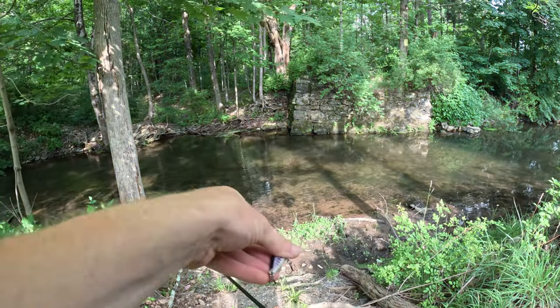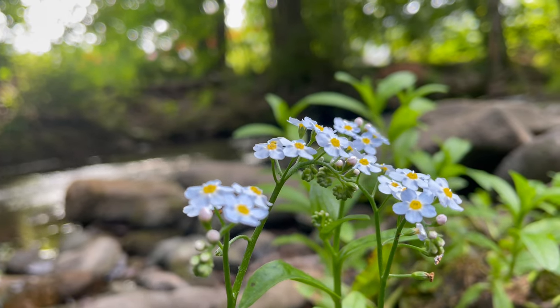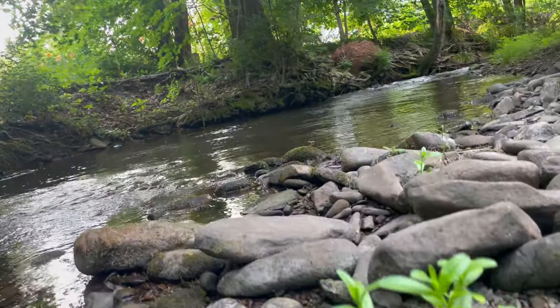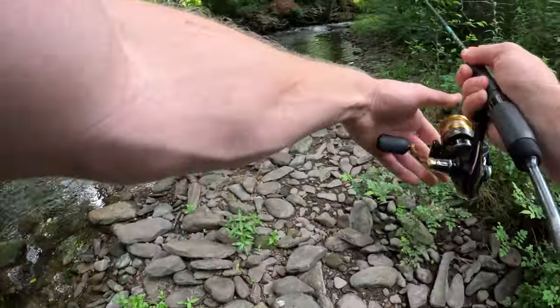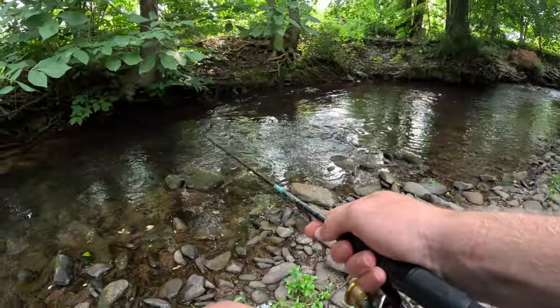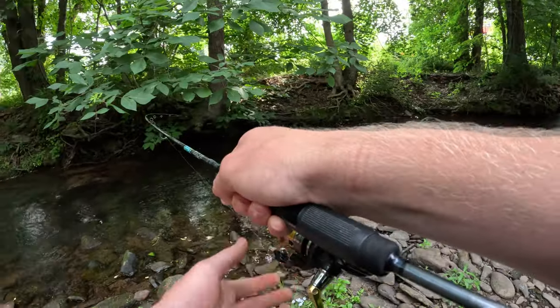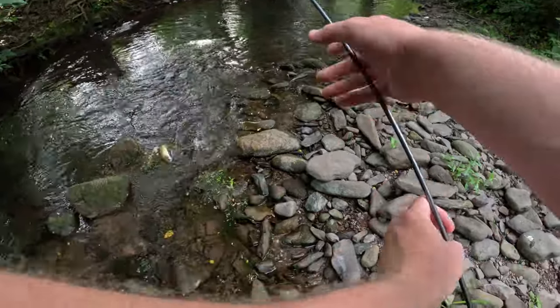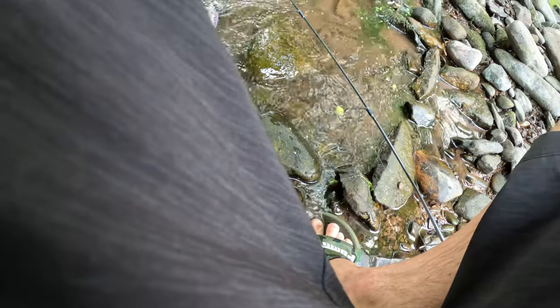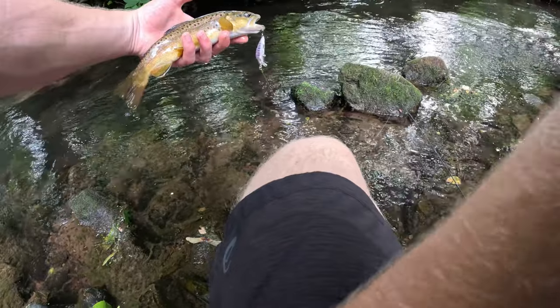Alright guys, we made it to the next spot - see if we can catch some more good fish. Nice little brown trout right there. Gorgeous little wild brown trout right here - look how bronze this guy is. Look at the colors on this guy. Gorgeous fish - love when they're dark yellow like that.